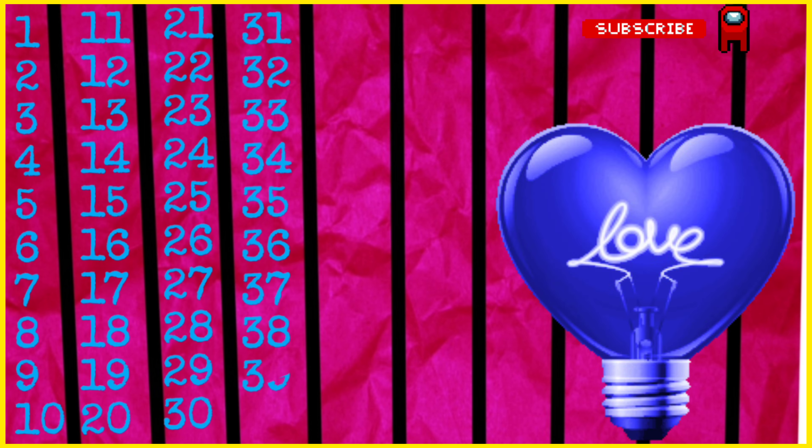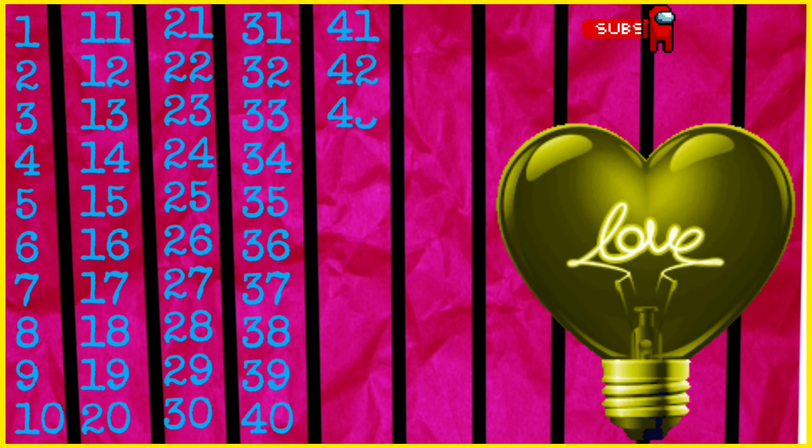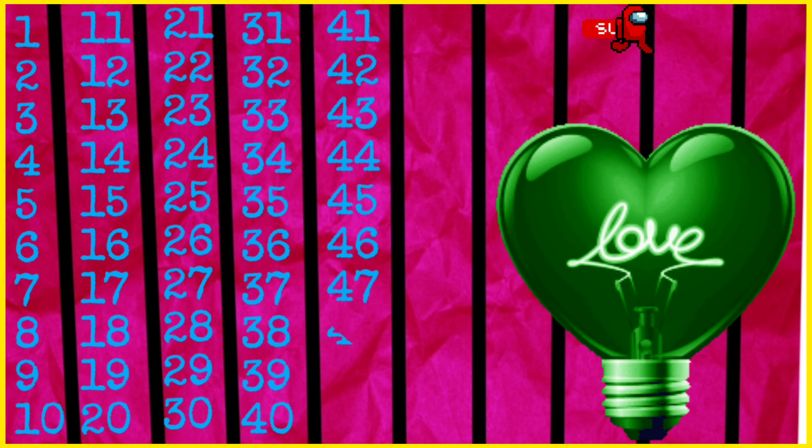39, 40, 41, 42, 43, 44, 45, 46, 47, 48, 49.